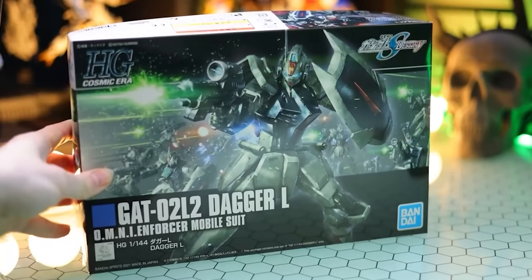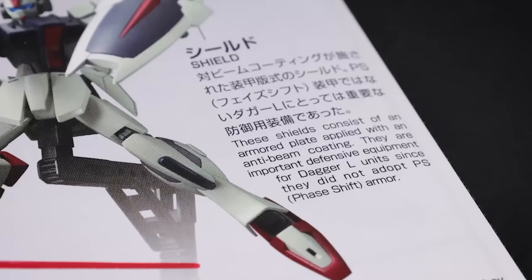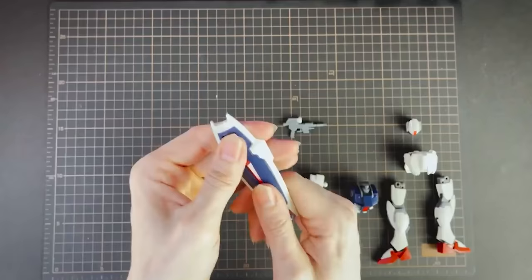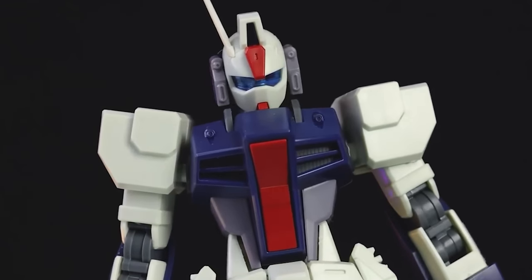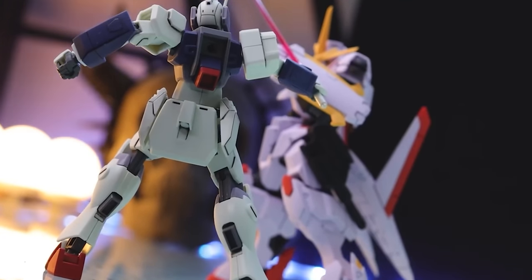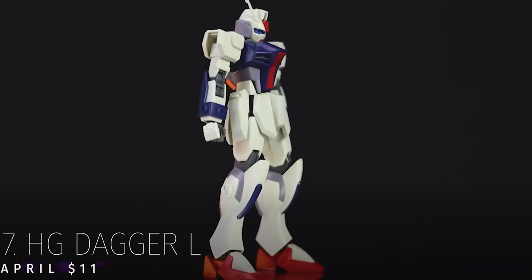From High Grade huge to High Grade tiny, at the seventh spot is the most enjoyable grunt suit I have ever built. Hovering just over the $10 mark, the High Grade Dagger L is almost at the army builder's sweet spot when it comes to price. Unlike most army builder kits designed to be built quickly, this kit actually repurposes a main suit — there are parts from 2013's Build Strike Gundam with some nice updates including an impressive torso. While not for everyone, those who love grunts need this kit — or maybe 10. It is simplicity perfected. The High Grade Dagger L from Gundam Seed Destiny released in April and retailed for just over $11.